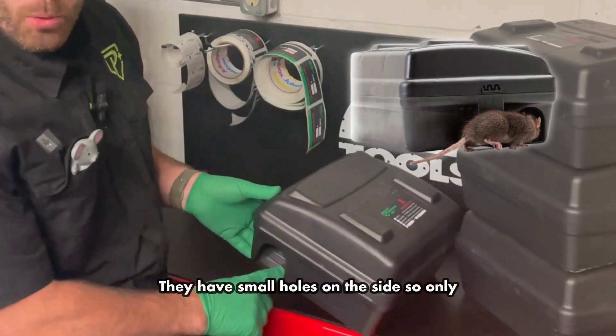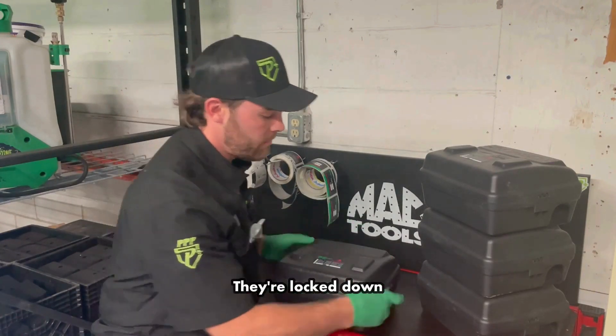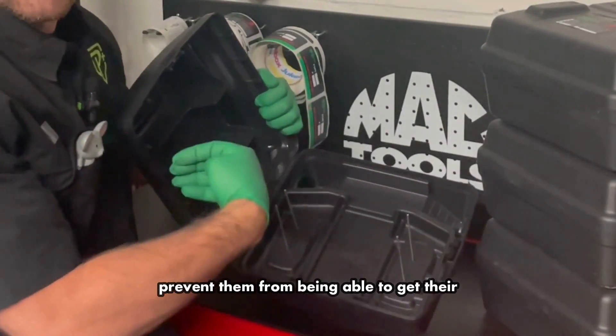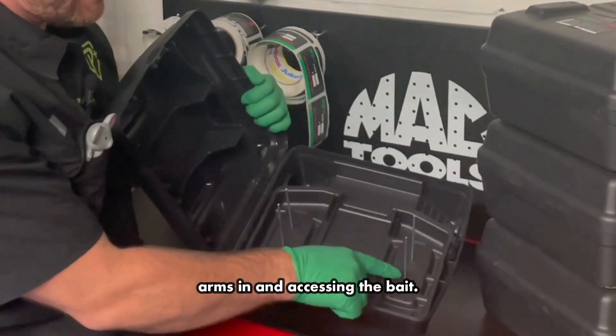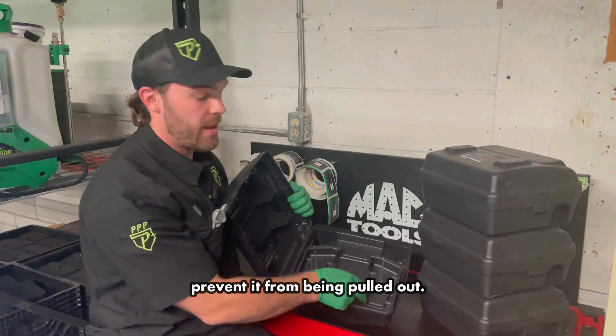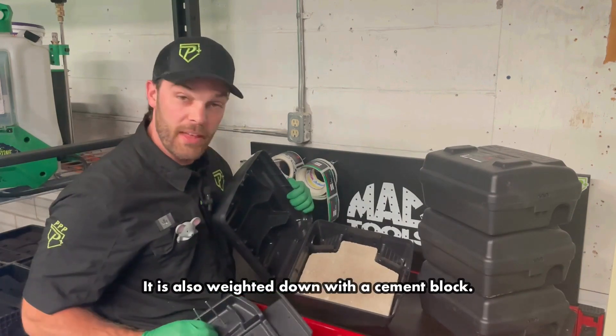They have small holes on the side so only rats and mice can access them. They're locked down, and they also have ramps to prevent pets from getting their arms in and accessing the bait. Any bait we use is secured on a rod to prevent it from being pulled out, and it is also weighted down with a cement block.